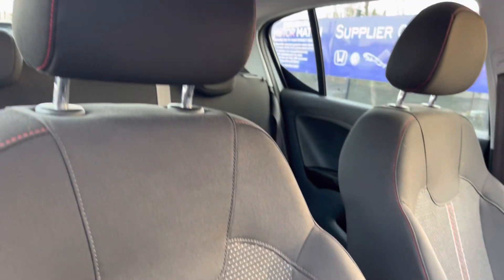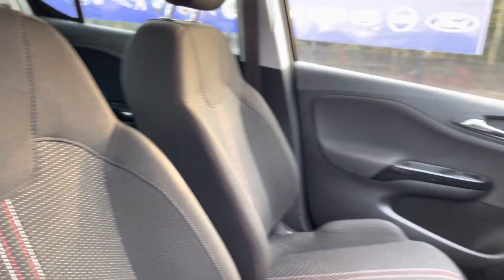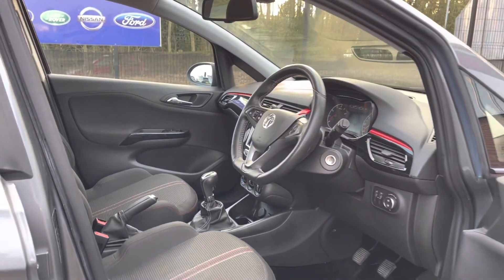Here you do have your full cloth upholstered finished front seats. They're extremely comfortable and you can set that perfect driving position with your lumbar supports just below.